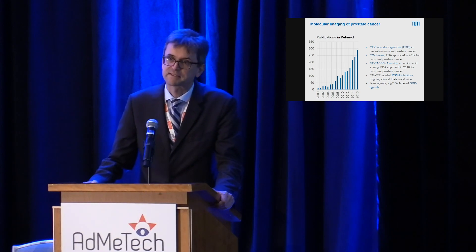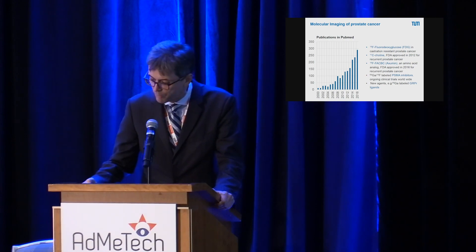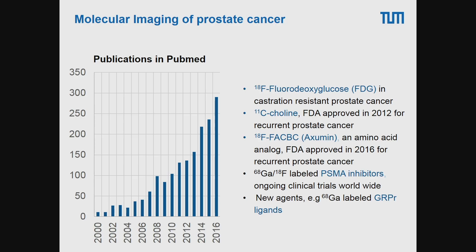Molecular imaging of prostate cancer has really taken off in recent years, and one easy way to measure this is to look at the number of publications on prostate cancer and molecular imaging in PubMed — there has been an exponential increase. There are now two FDA-approved imaging agents specifically for prostate cancer: carbon-11-choline, approved in 2012, and the radio-labeled amino acid FACBC, approved in 2016, both for imaging of recurrent prostate cancer.